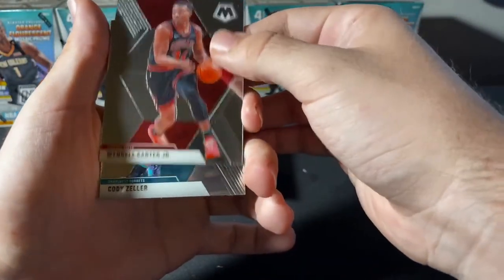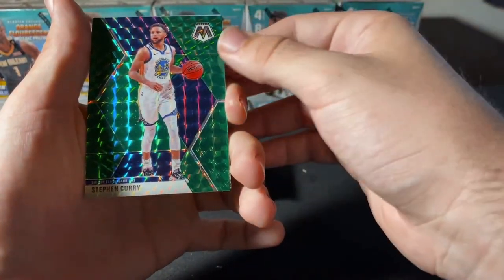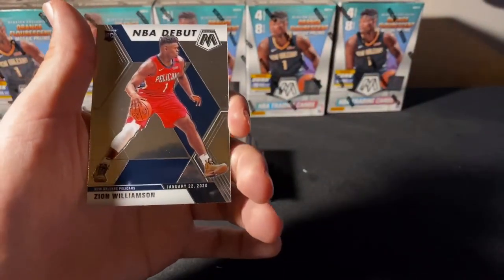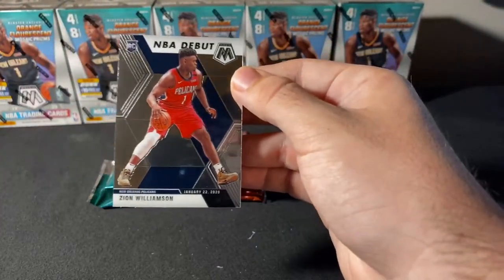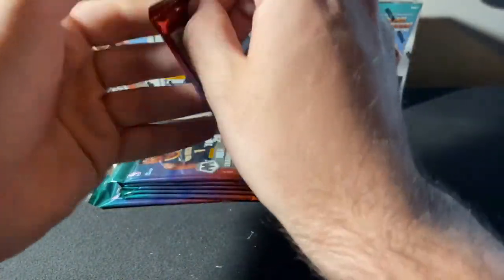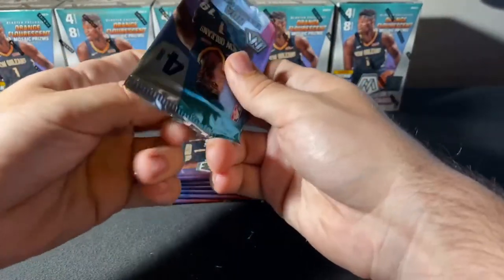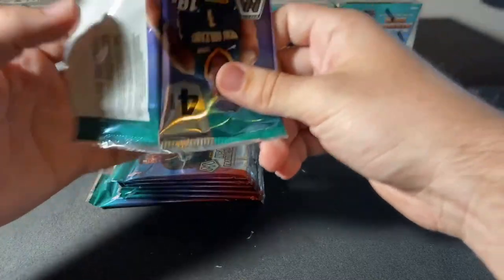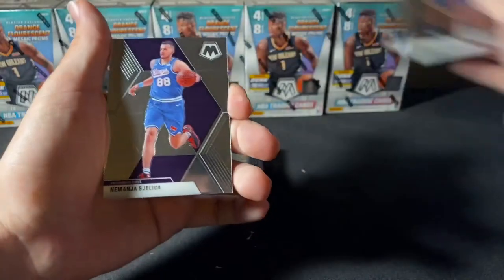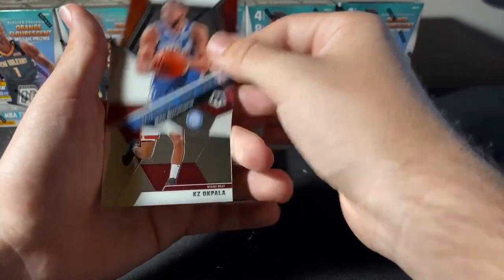Wendell Carter Jr., Cody Zeller. Stephen Curry — there's a nice one, Stephen Curry Green Mosaic for our Warriors. And you may have caught a glimpse of that — we got a Zion Williamson, first Zion of the break. It's a debut Zion — nice debut Zion there. If you're new with us, we do have Chris from BCC off to our right, sleeving and top-loading all of those great hits for you guys, making sure we get those protected right away. TJ Warren, Nemanja Bjelica, Will to Win Ben Simmons.